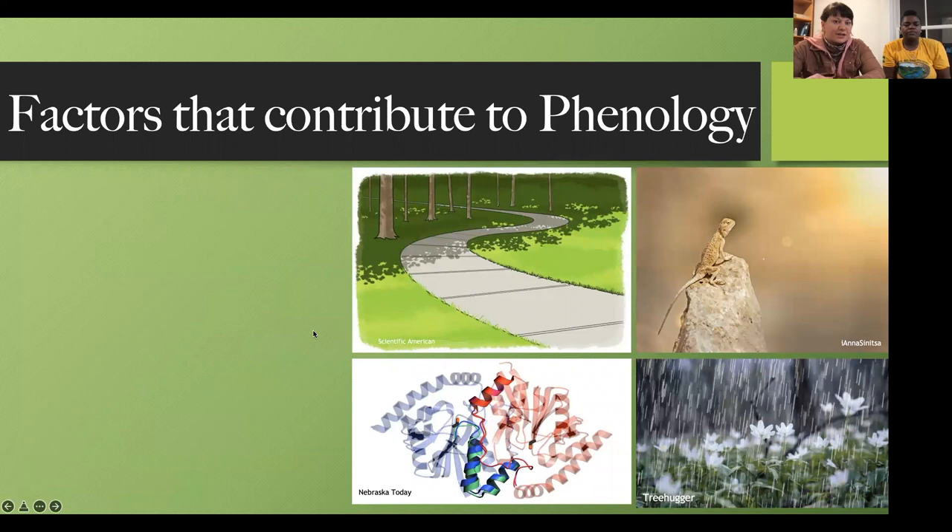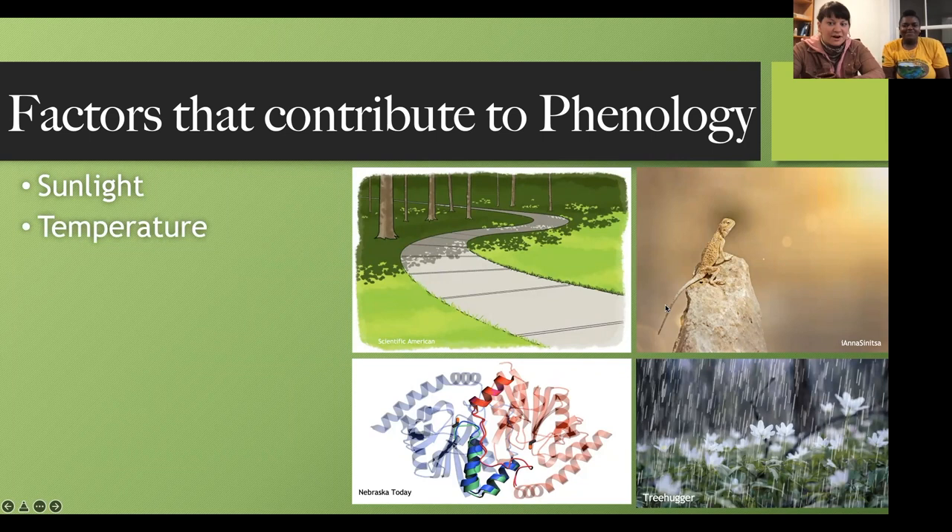Factors that contribute to phenology — these changing cycles and annual perennial events in organisms — include things that are easy to understand, like sunlight. A shaded woodlot may have plants that aren't progressing as much in their flowering or seed production as plants in full sunlight. There's also the factor of temperature: cold-blooded animals like lizards reach certain temperature thresholds that signal them to perform certain life cycle processes. The same applies to plants. Precipitation — rain or snow — plays a very large part in an organism's life cycle, as does humidity.